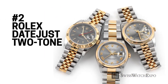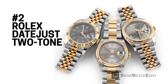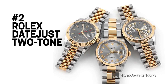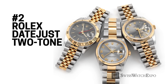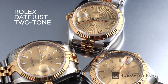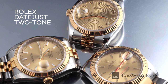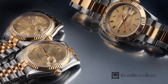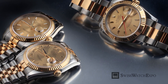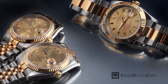The iconic Rolex Datejust made a name for itself in 1945, when it became the world's first watch to feature an automatically changing date. It may be commonplace now, but back then this was a true game-changer. Aside from its important place in watch history, the Rolex Datejust remains sought after for its timeless design. Since hitting the market, several editions of the Datejust have been released, but the famous 36mm size and two-tone steel and yellow gold finish still reigns supreme on the list of Rolex fans.